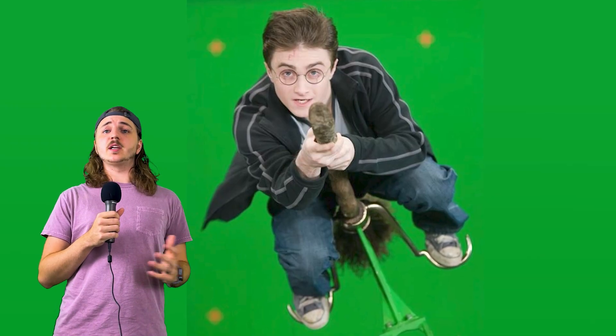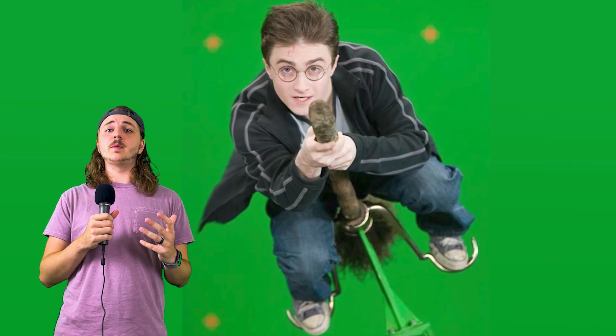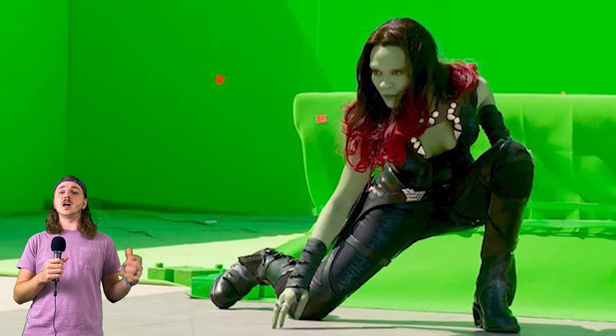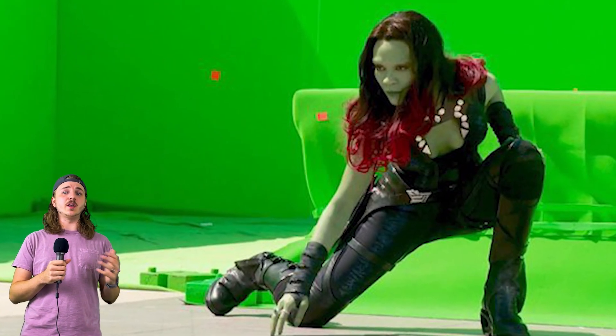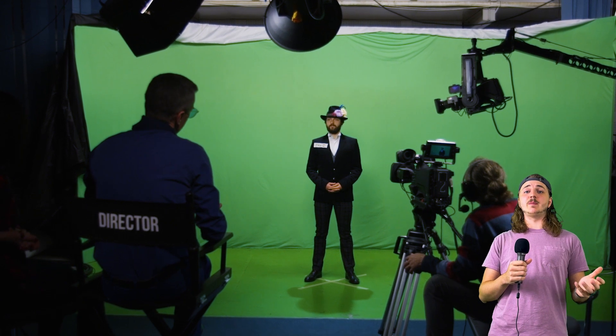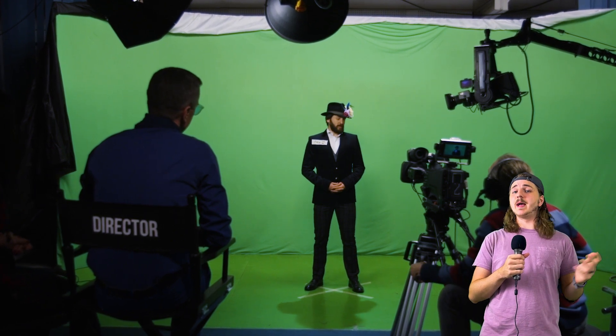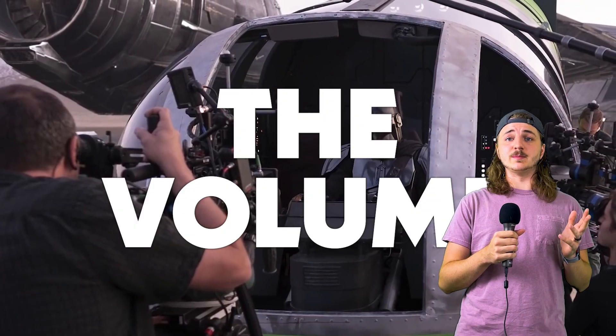Another drawback of using a green screen is that it can make the actor's performance more difficult and less realistic. Since they're acting in front of a blank wall, they have to rely on their imagination and direction to visualize what they're supposed to see and react to. This can be challenging or frustrating for some actors, especially if they have to interact with objects or characters that aren't physically on the set. It can also make the director's job harder, as they have to communicate their vision clearly and constantly monitor the camera angles and movements to make sure they match with the intended background.